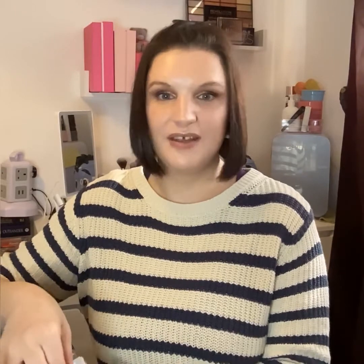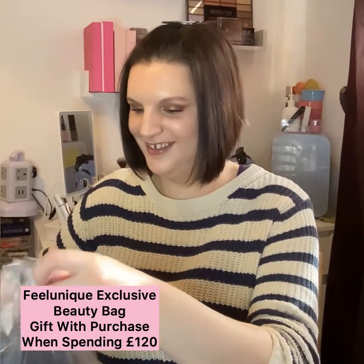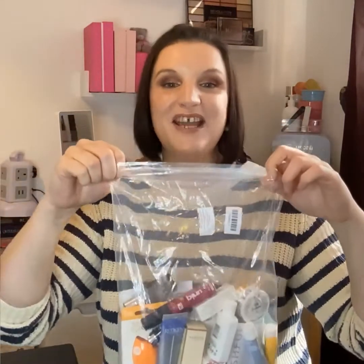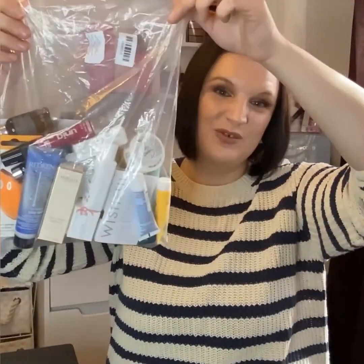Now I'm going to clear away some of the goodies and we're going to dive into this free bag, which is absolutely packed. I hope you've got a cup of tea because I think this video is going to go on! Can you guess how many items are in here? Drop your comment down below — we'll count them up at the end.